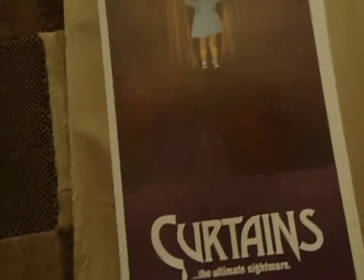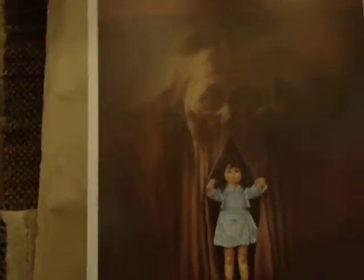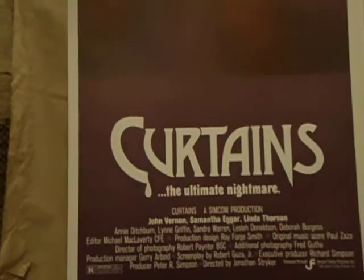Curtains — behind every curtain someone is hiding, something is watching. I always liked the little doll coming out from the curtain with a creepy guy head at the top — I just thought that was really outstanding artwork, so I had to get one of these.